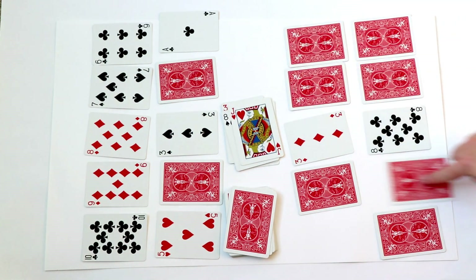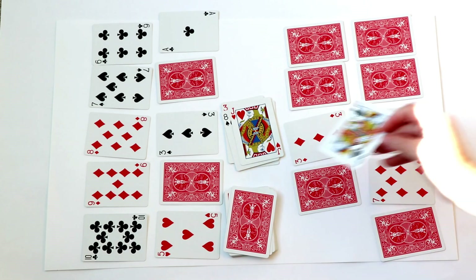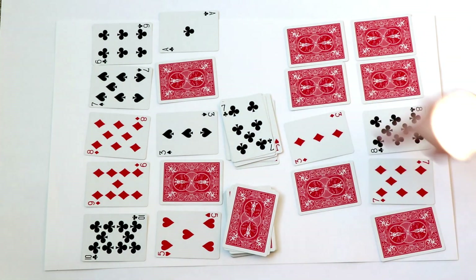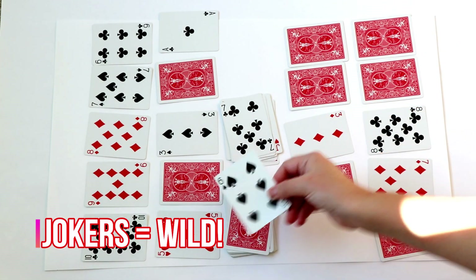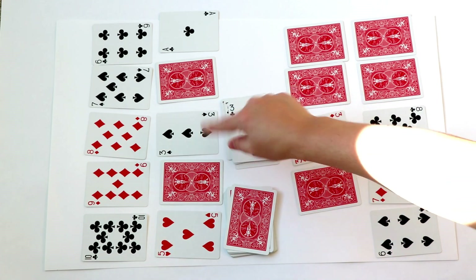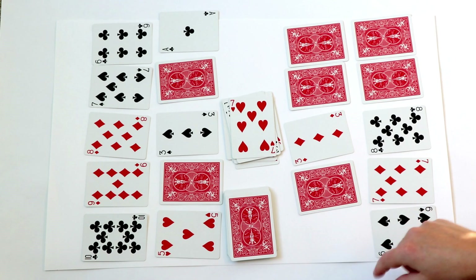A 7 — and Player 1 needs that 7. They go ahead and put it in place, then pull a trash card. Also in this game, if you play with the jokers, a joker is wild. That adds a little fun and you can put it anywhere you need.